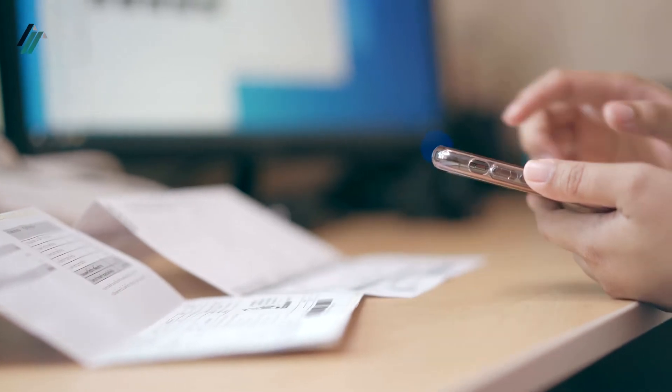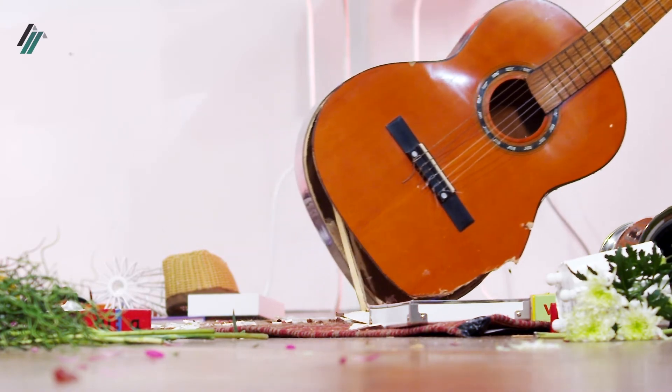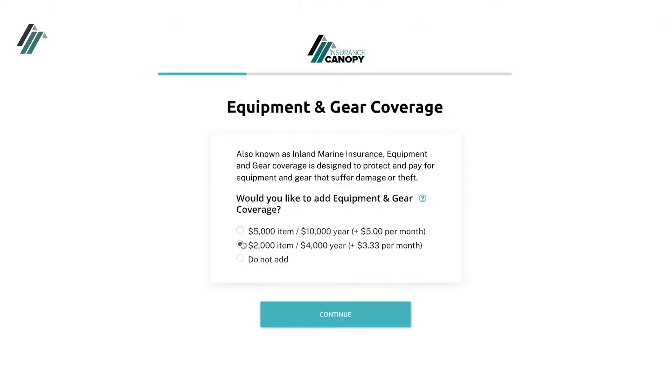This can include medical bills, legal fees, and lost wages. Band insurance can even help you repair or replace damaged or stolen instruments. Just make sure that you've added tools and equipment coverage to your annual policy.